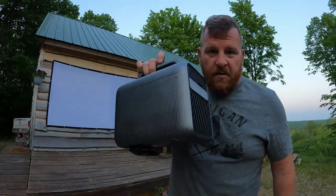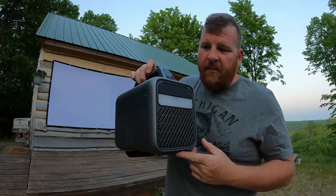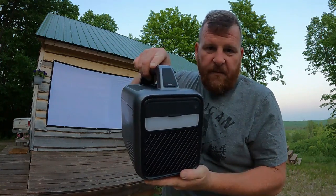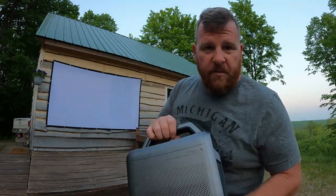So guys, the new design for the Nebula Mars 3 has a camp light with three different settings: low, medium, and high. It has the mode button that can tell you the status of the battery without even turning the unit on. It also has a tripod on the bottom so you can adjust the angle for your screen.